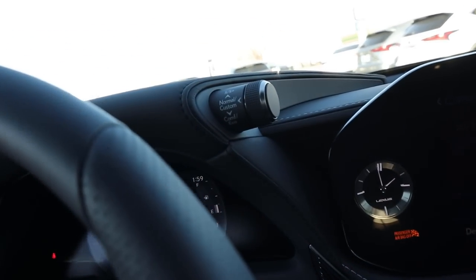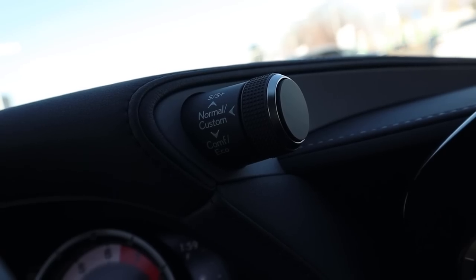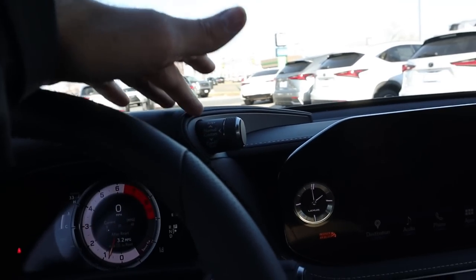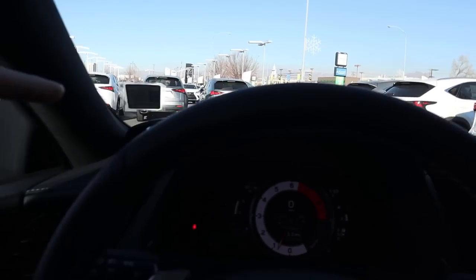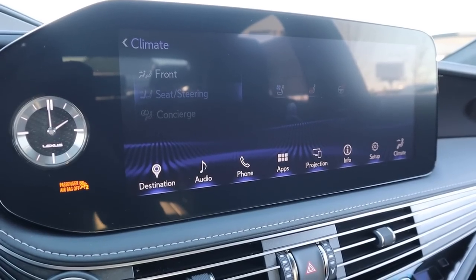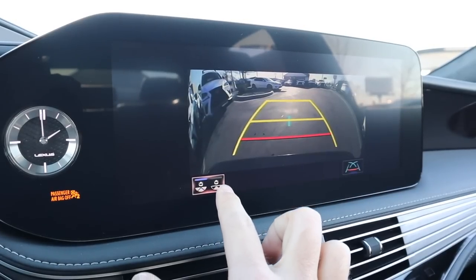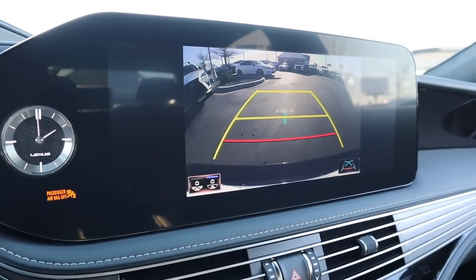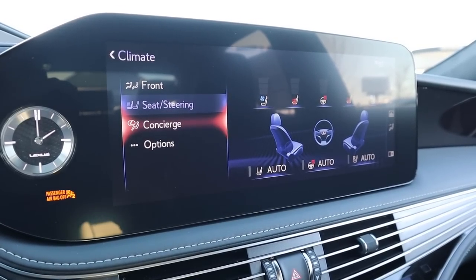On either side of the column you've got stocks — one for stability control and snow mode, the other for switching drive modes like normal, comfort, and sport. The center infotainment shows a regular backup camera with trajectory lines when in reverse.